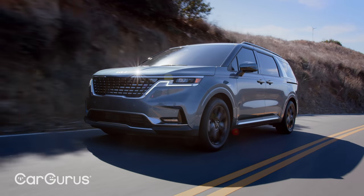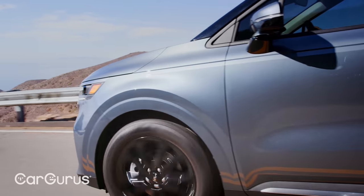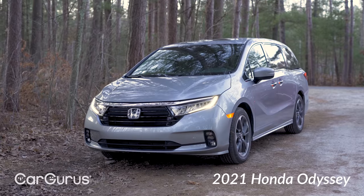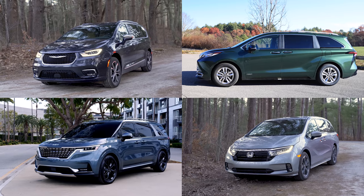Even if you're not the world's biggest minivan fan, there's a lot to love about the new Kia Carnival. Although pricing isn't yet available, we expect the Carnival to come in a smidge lower than its competitors — the Honda Odyssey, Toyota Sienna, and Chrysler Pacifica. Would you take Kia's brand new minivan or one of the others? Let us know in the comments.